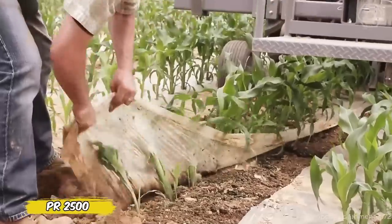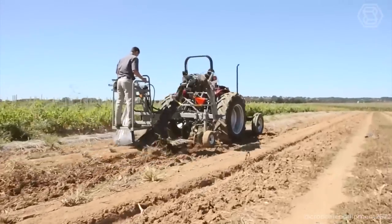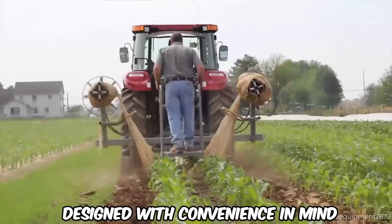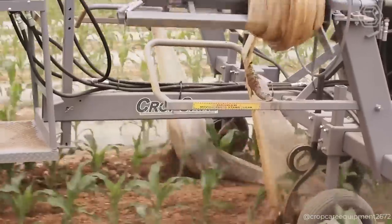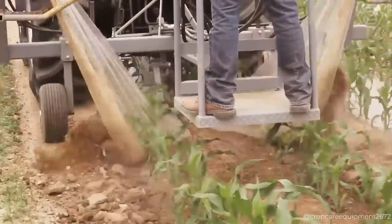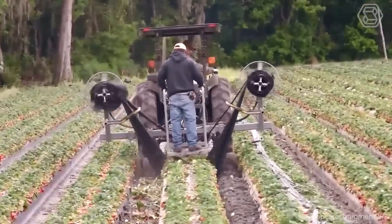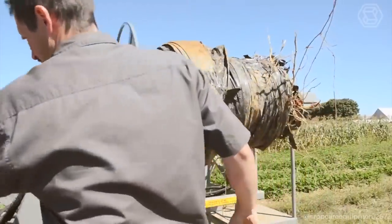The revolutionary PR2500 double-drum plastic mulch lifter packer transforms mulch removal into a simple operation. This innovative unit lifts and packs plastic at the same time, saving you time and effort. The PR2500 efficiently removes plastic, separates it from soil, vines, and other residue, and then neatly rolls it into compact bales for easy disposal. It's ideal for handling plastic mulch any time of year, whether it's spring removal of sweet corn mulch or fall clearing of fields. The PR2500 is also effective for drip tapes, whether they're buried or on the surface.